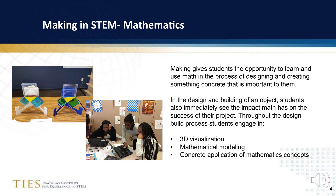Teaching math? A makerspace can give students the chance to use math as they design and create something. In the design and building of an object, students also immediately see the impact math has on the success of their project. Throughout the design-build process, students engage in 3D visualization, mathematical modeling, and concrete application of mathematics concepts.